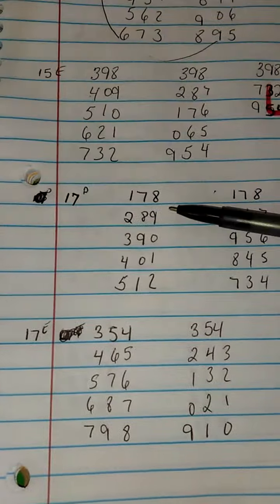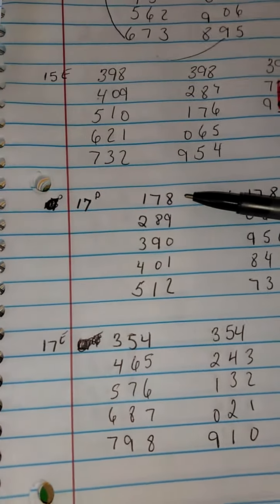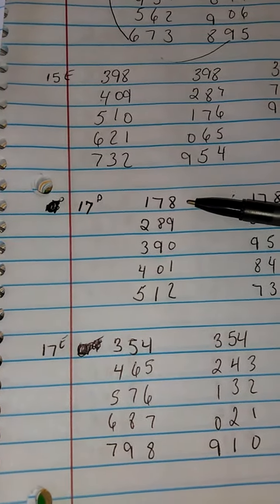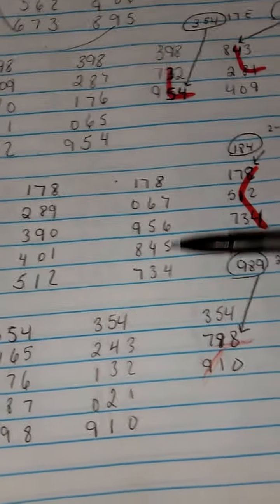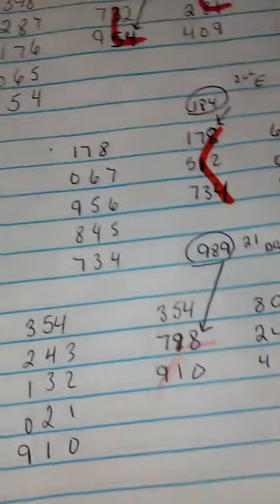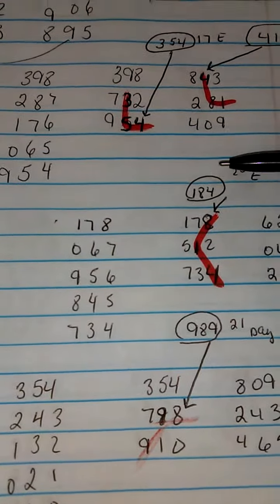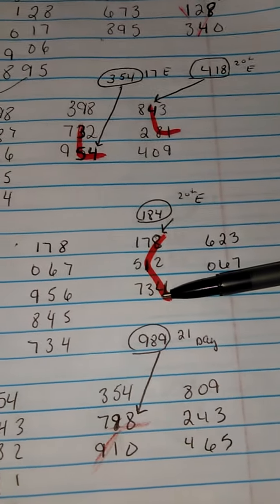We're going to go down to the 17th day, where the number was 178 in Granada. Again, we did our lottery math, and again we see the hot number — 184. We have it here, and this is the 20th evening, the 184.